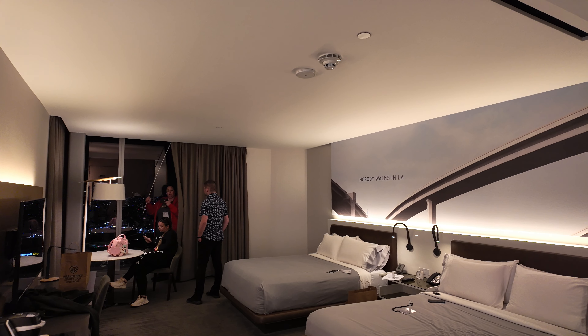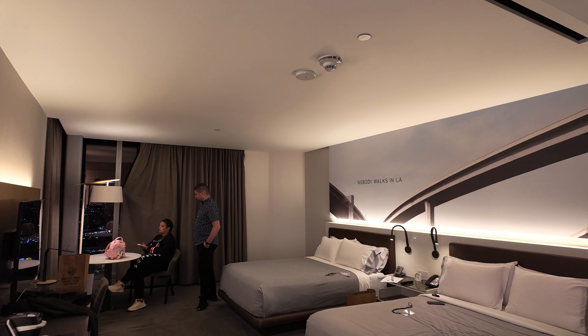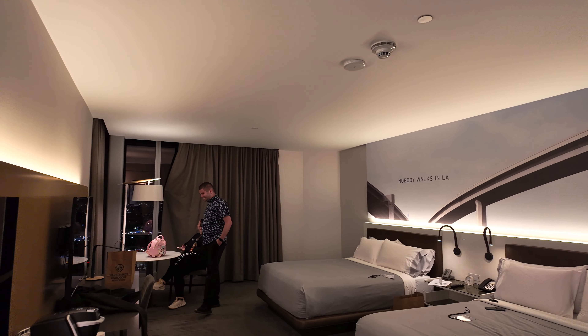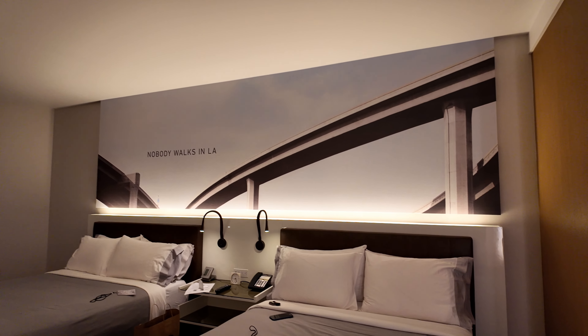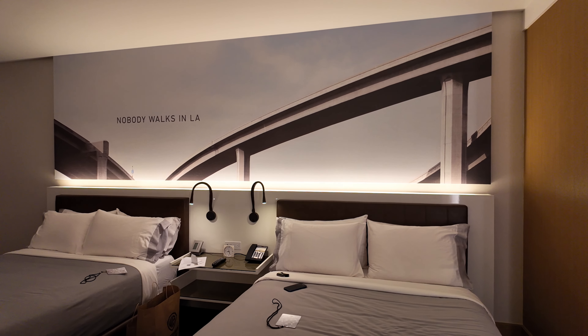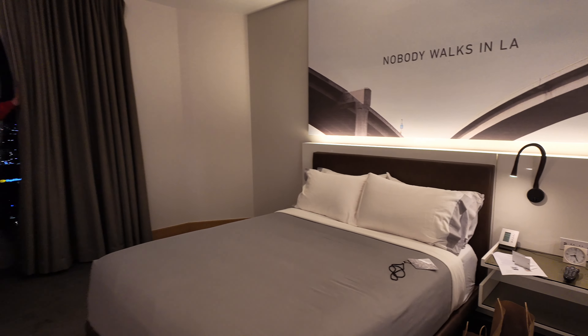Alright guys, here is our tour of the LA hotel we're staying at — this is the InterContinental. This is now a room tour. The room is really nice and clean. You can see it says 'Nobody Walks in LA' right here above our beds. Two queen-size beds, a nice TV over here, and a desk.